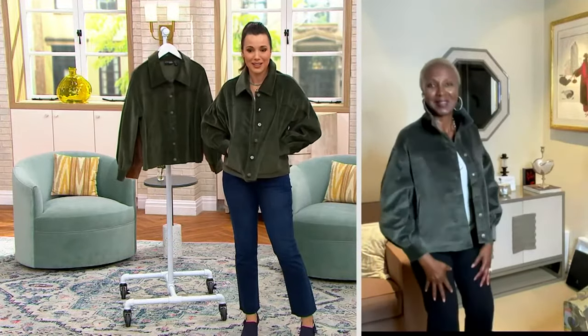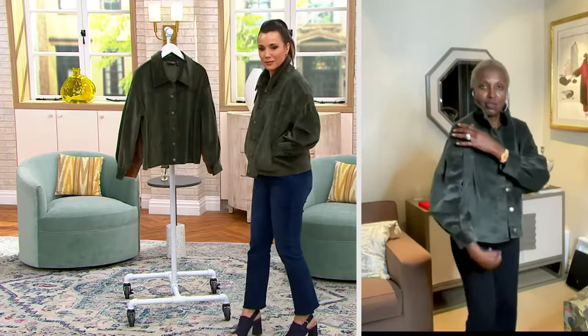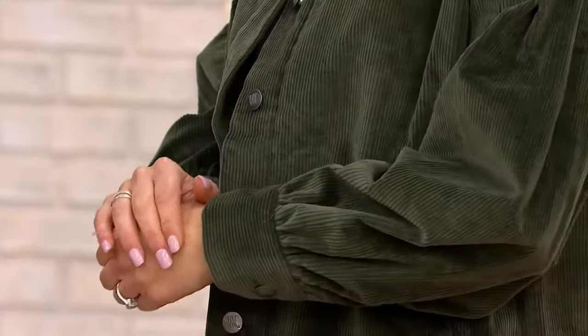I wanted to bring something really special to my ladies. They've been on FaceTime, Facebook, Instagram asking what are you bringing, where are you? And I said, I have something coming. This is the most luxurious cotton corduroy you'll ever feel. The detailing of the yoke, the dropped pleats, the gathering at the sleeve to give you that little puff, and the button detail is absolutely amazing.